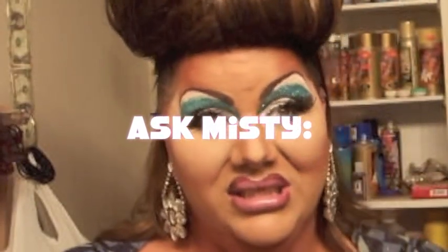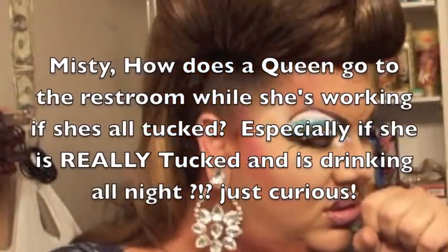This question is about how does a girl pee when she's tucked? That's a tricky one. Me personally, I try not to tuck that much. I try to tuck with my panties or undergarments, something tight, more like a gaff, except for occasionally I will have to tape.